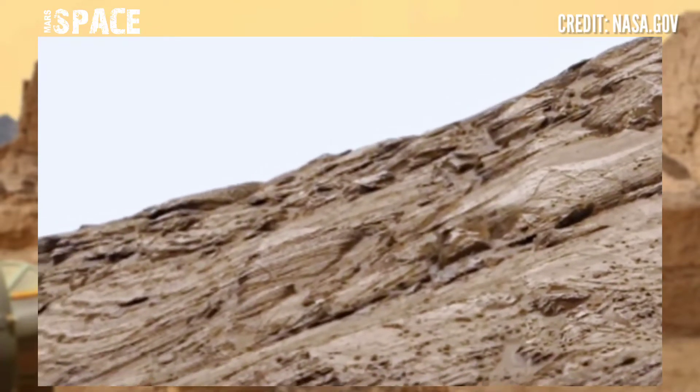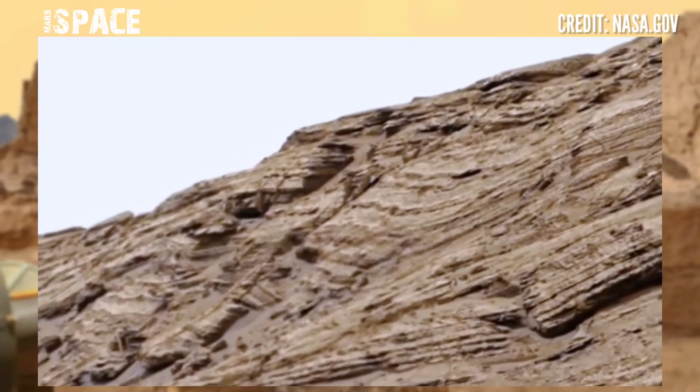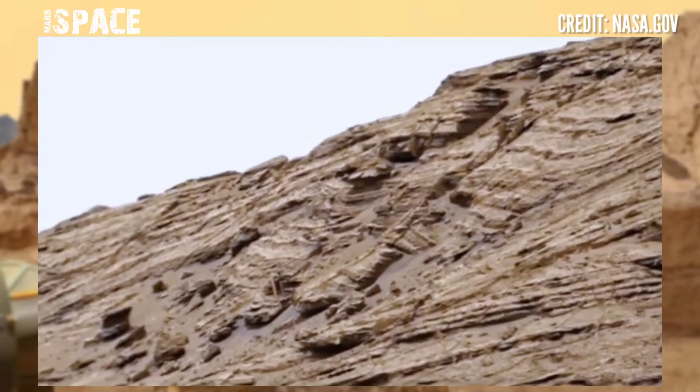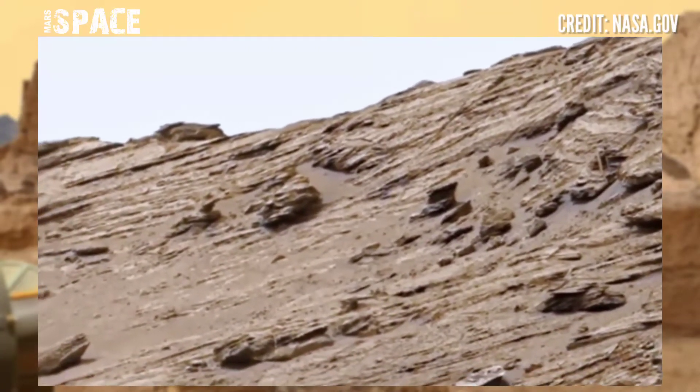Mars rover Curiosity captured this stunning video footage of the Mars surface. Here is the latest video of Mars from NASA's Mars Curiosity, the oldest rover of the red planet.